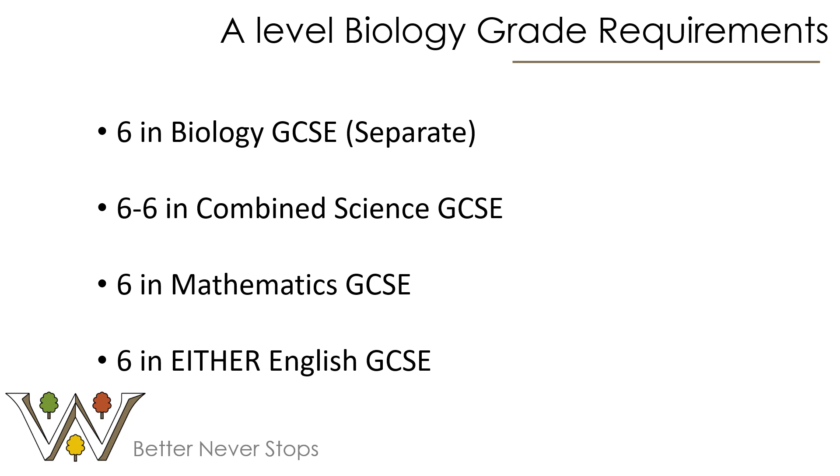We do have some grade requirements for the A-Level Biology course. It is a challenging course, it's very well regarded by universities, and it's also 100% exam. The grade requirements are there to support students and make sure that if they are starting this A-Level course, they are likely to be able to succeed in the exam aspect. If exams are more of a challenge, there are other pathways into biology that might be better for you.